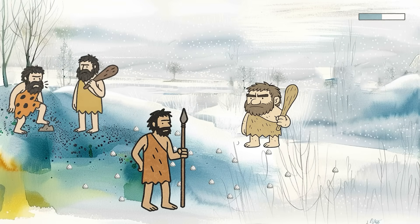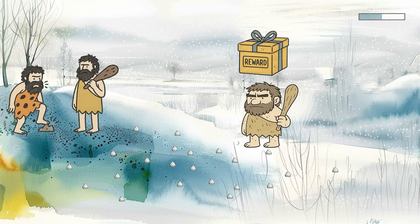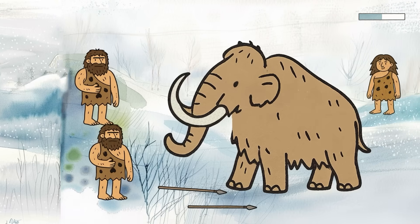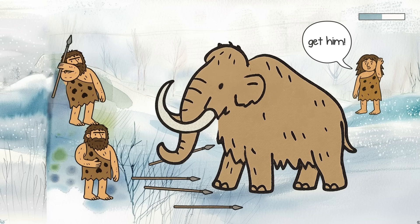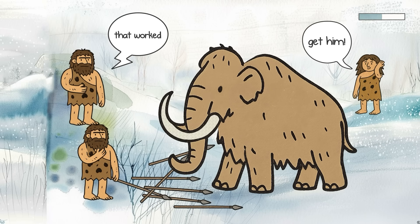This trait probably made a lot of sense in prehistoric times. When survival was a daily challenge, a strong response to rewards — like food, fire, or warmth — could motivate you to take risks, explore new areas, or try something dangerous but potentially life-saving. A sharp dopamine spike was basically your brain's way of saying, hey, that worked, do it again.